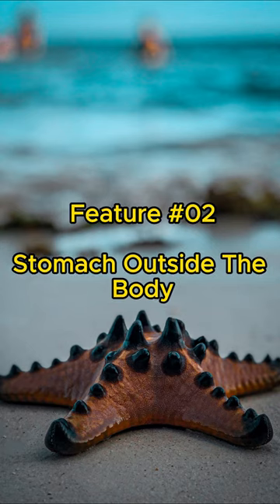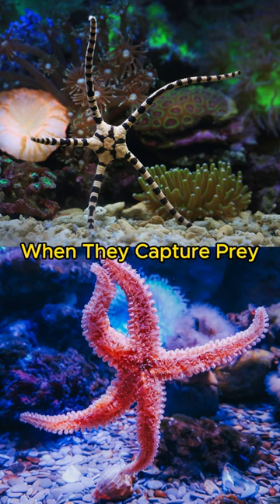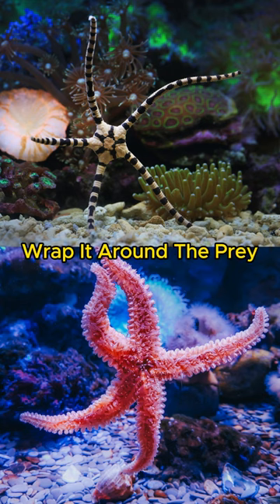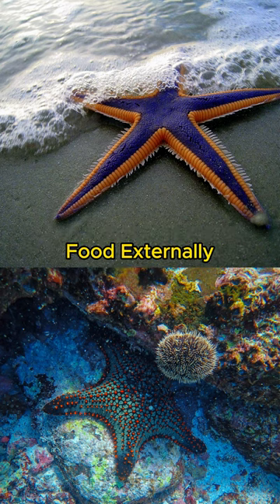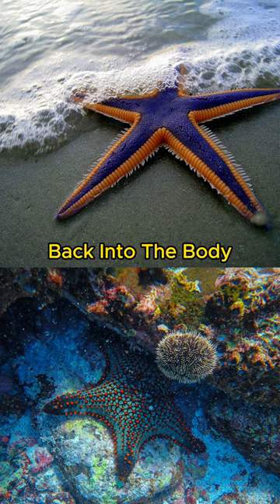Feature number two: stomach outside the body. Starfish have a unique feeding mechanism. When they capture prey, they extend their stomach out of their body, wrap it around the prey, and release digestive enzymes to break down the food externally. Once digestion is complete, the stomach is retracted back into the body.